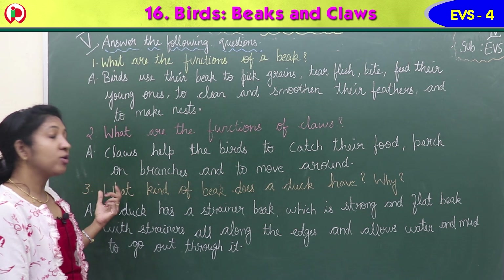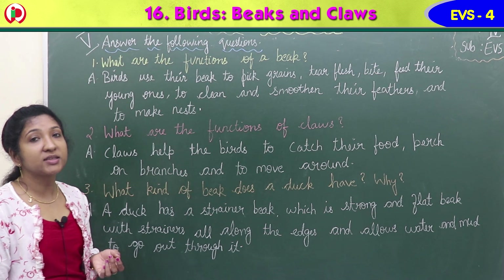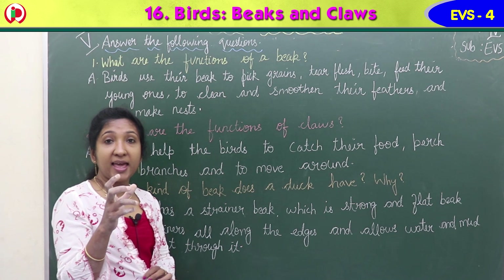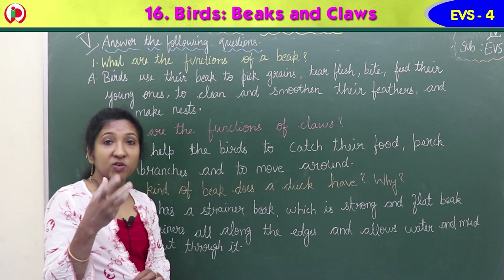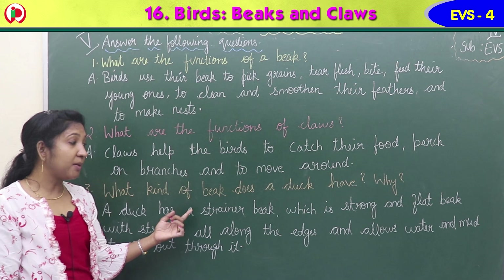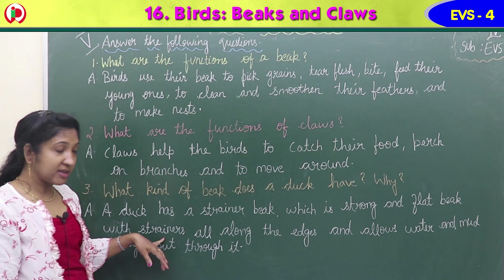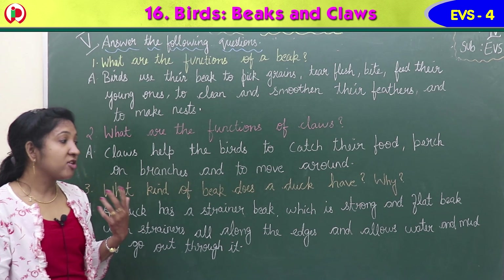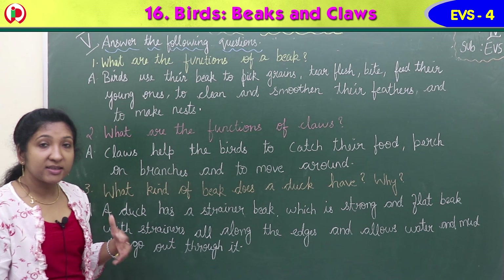Third question: what kind of beak does a duck have, and why? Ducks and swans have strainer type of beaks - there are holes at the edge which allow water and mud to go through. Answer: a duck has a strainer beak, which is a strong and flat beak with strainers all along the edges that allows water and mud to go out through it.